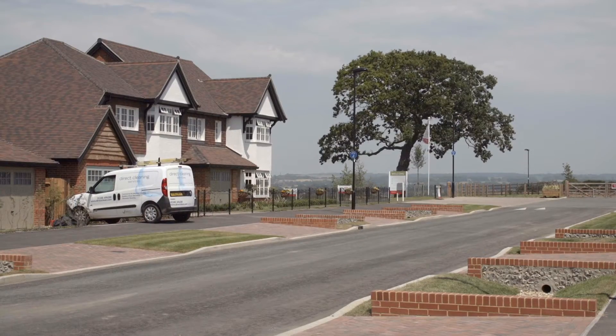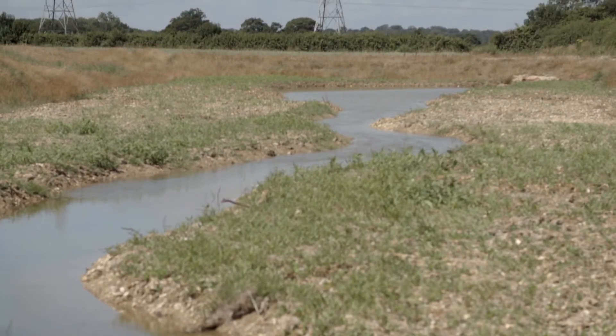We want to create somewhere that someone in 50 years comes back to and says, my God, they did a really good job there. And that involves attention to detail. It's not just the designs of the houses — it's everything from public realm: the benches, the gullies, the SuDS system that we've got there.